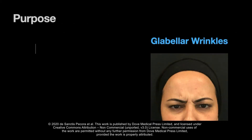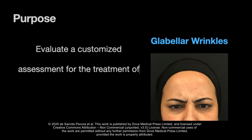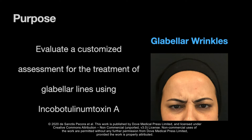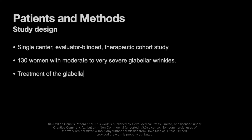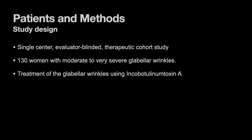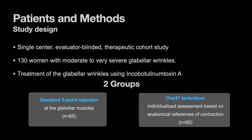The purpose of the current study is to evaluate a customized assessment for the treatment of glabellar lines using incobotulinum toxin A. This is a single-center, evaluator-blinded therapeutic cohort study, which enrolled 130 women with moderate to very severe glabellar wrinkles. Those subjects were divided into two groups of 65 women.